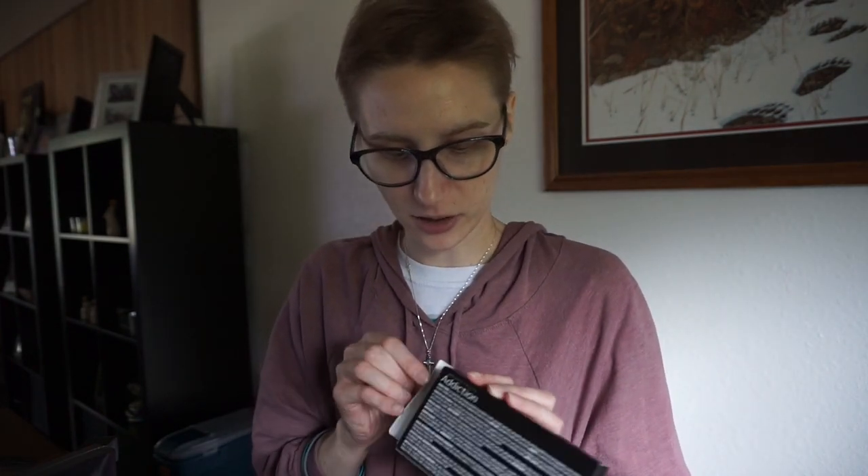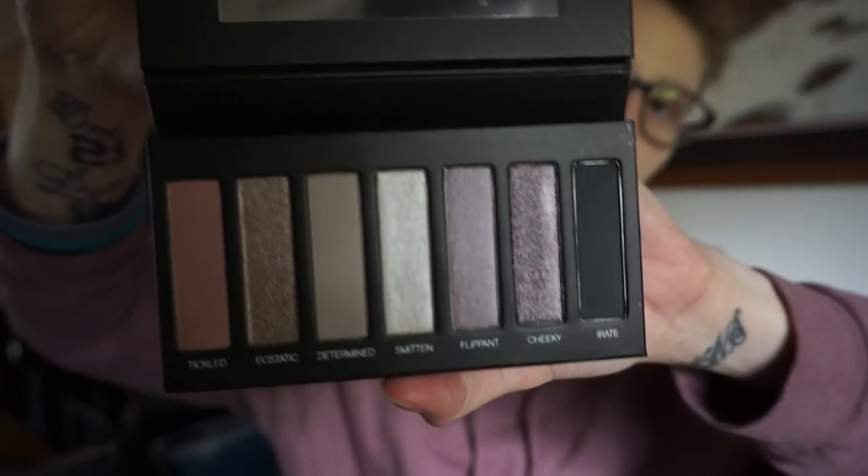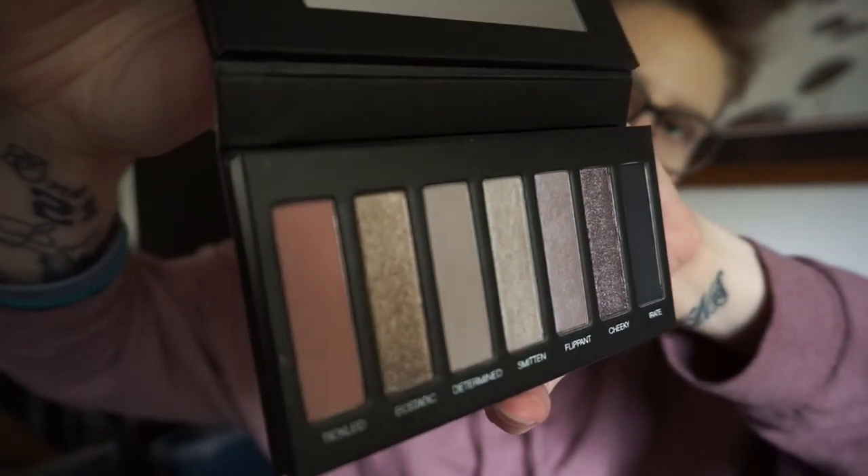And then I got the Moonstruck Addicted Shadow Palette — this is from her fiancé Tyler. It comes in a nice little package. It looks like Palette 3 because there's a 3 on it. These are pretty colors — holy smokes, good picking Tyler! Look how beautiful those colors are — the shimmer and glitter. I'm so excited.